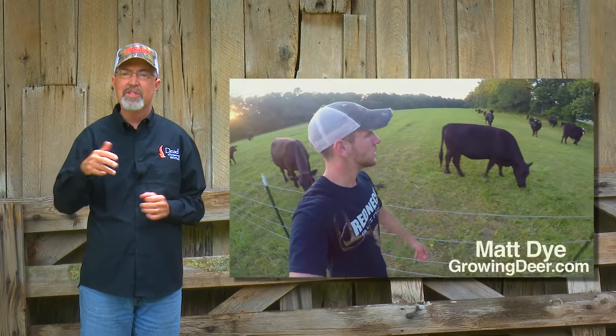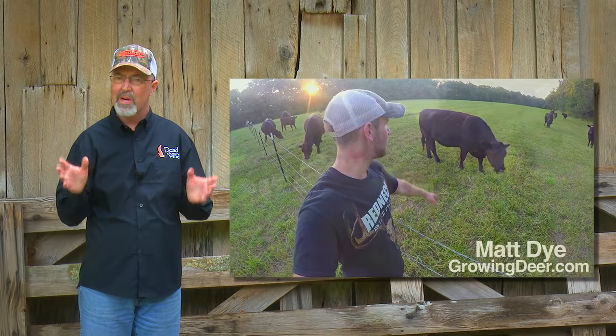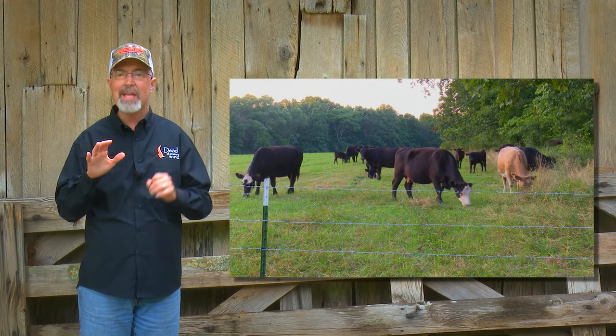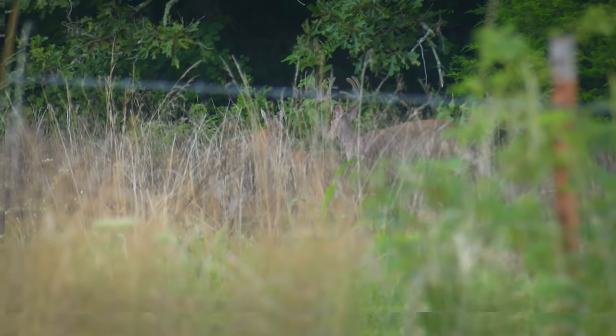Matt's parents recently moved from Virginia to the Ozark Mountains and purchased a little bit over 100 acres for a cattle farm. But they won't graze cattle in all of it, and Matt has big plans to use that ungrazed portion as his deer hunting sanctuary.